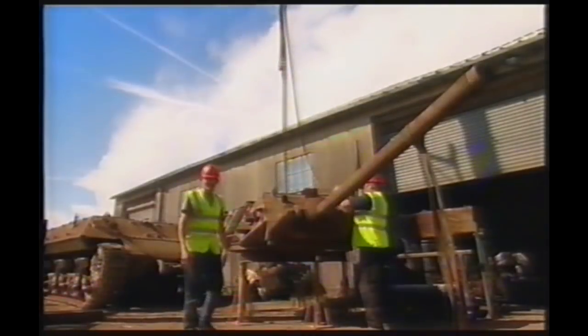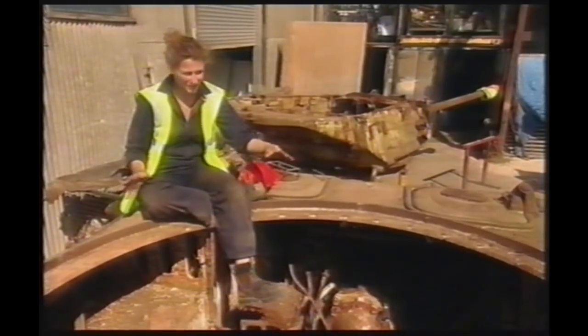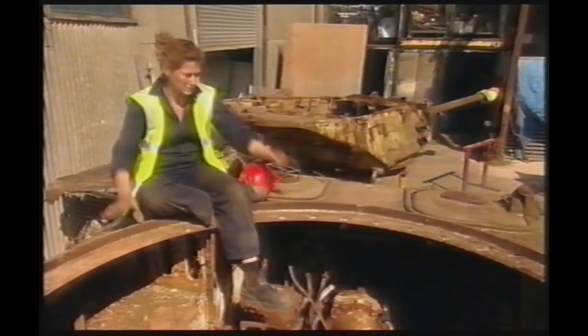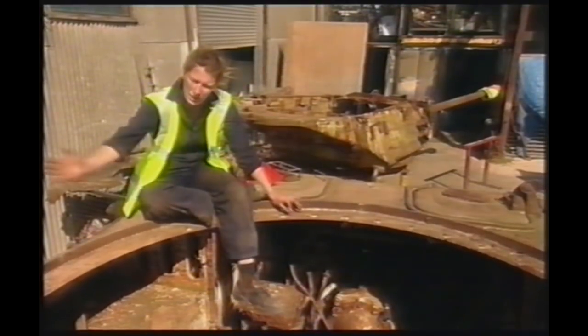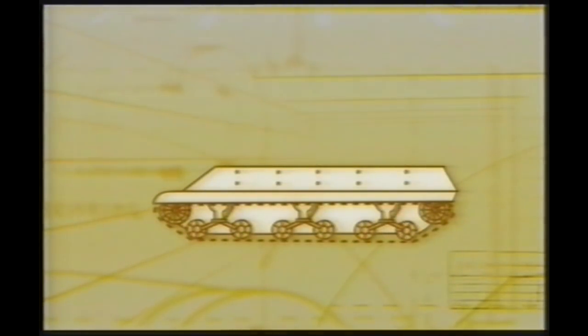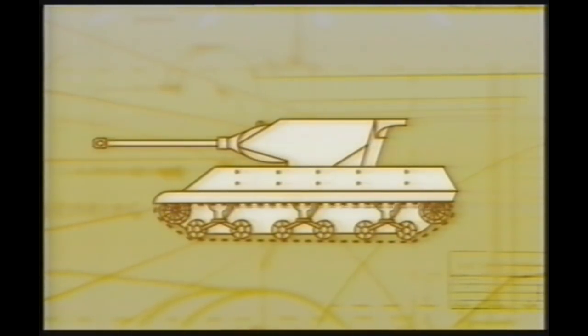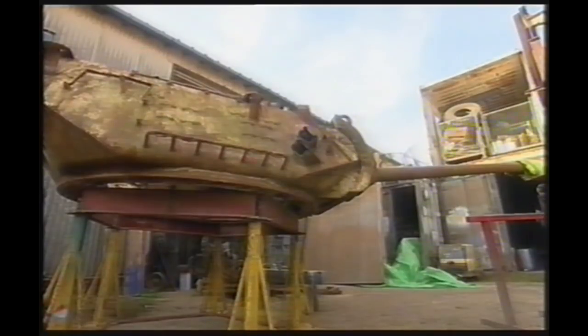Getting the turret off went really smoothly — simply a matter of applying four tonnes of anti-gravity to it. That's because there was nothing holding it on. The lift went really well, much better than we expected — but we realised it's because we're missing the rotating ring, a big gearing system that moves the gun around. If we can't find one of those, it's a big problem because we won't be able to move the gun. The missing ring is the huge bearing between the hull and the turret — it keeps the turret on and allows the crew to traverse the gun onto its target.